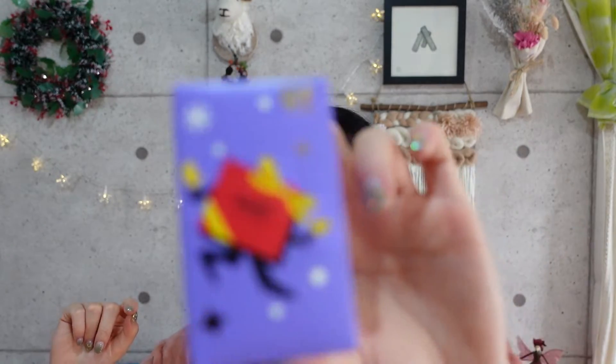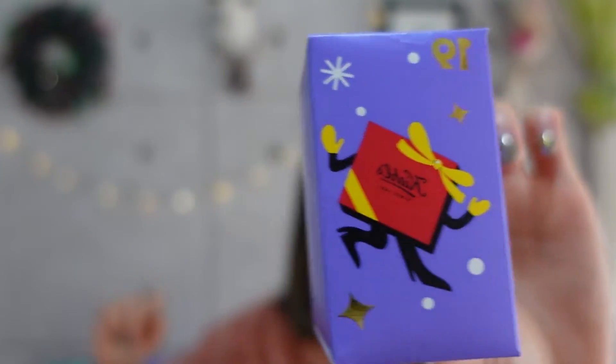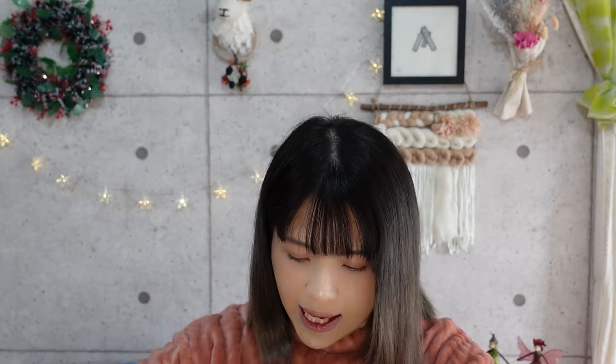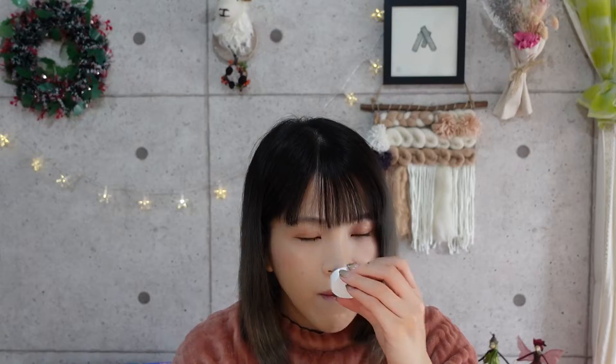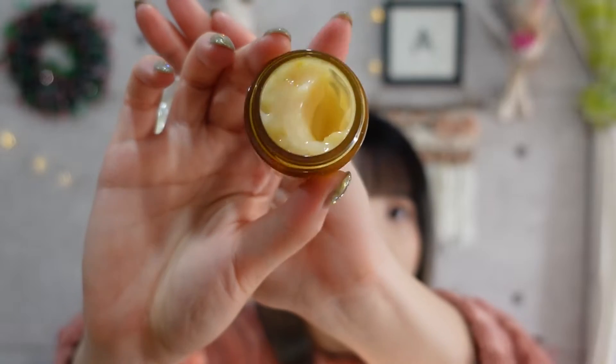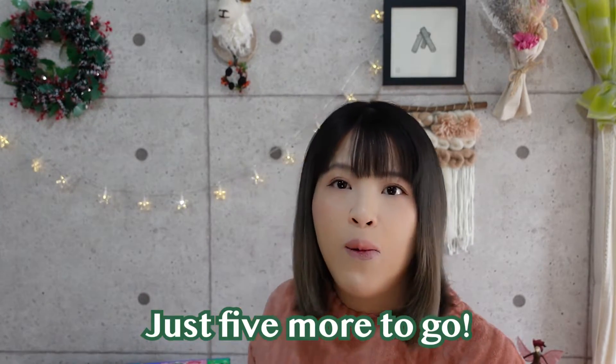Number nineteen is a cute purple present with mittens — my favorite color! It's the Calendula Petal Infused Calming Mask, a product I have never tried before. It's pretty big, which makes sense because it's a mask — probably the same size as the Rare Earth one. It's in the same color as the Calendula Flower Extract series, with very mild to no smell. This seems like a good mask to use in the summertime since it's not too sticky. We are finally getting close to Christmas Day!